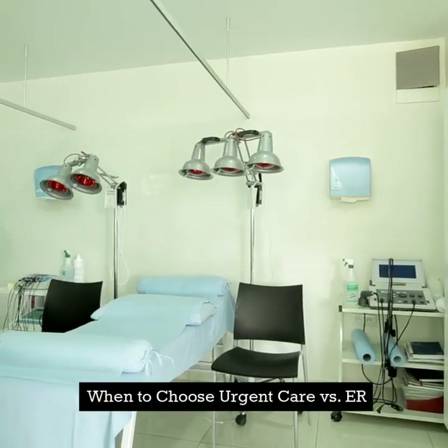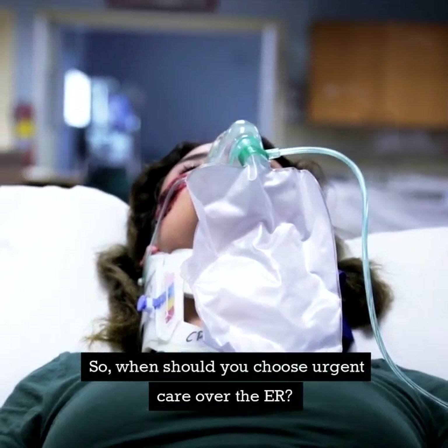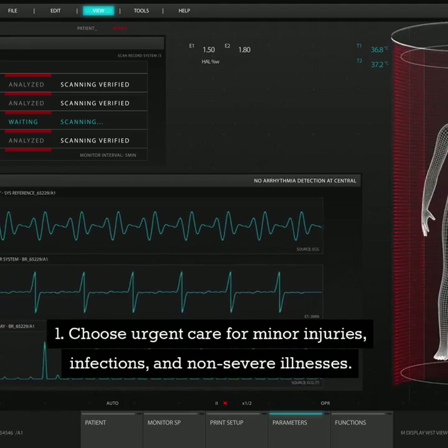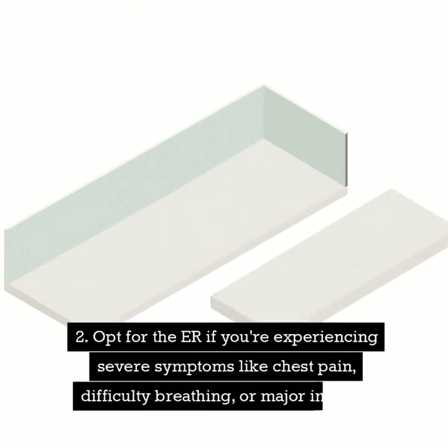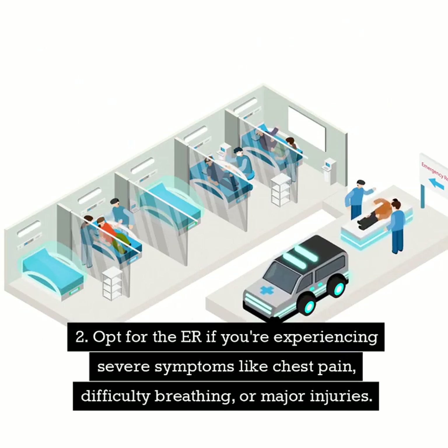When should you choose urgent care over the ER? Here's a quick checklist. Choose urgent care for minor injuries, infections, and non-severe illnesses. Opt for the ER if you're experiencing severe symptoms like chest pain, difficulty breathing, or major injuries.